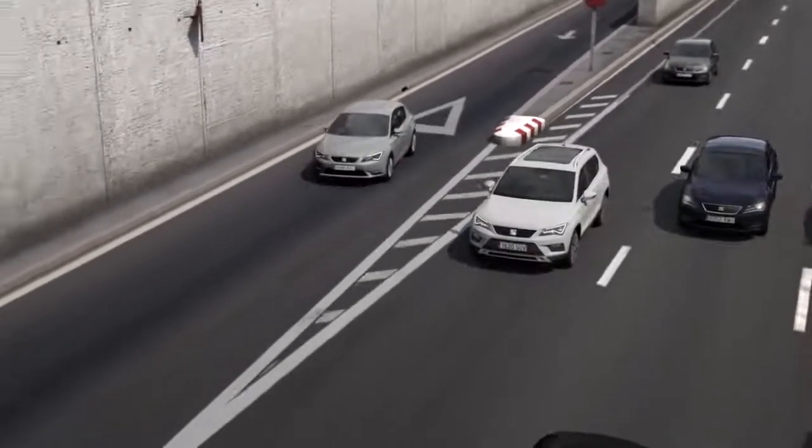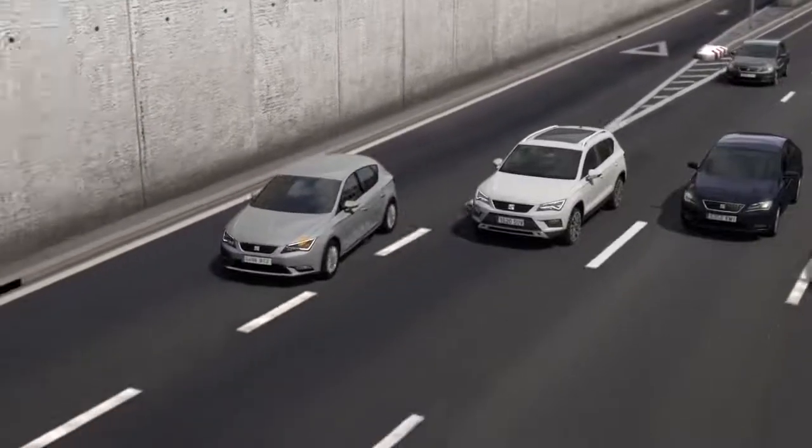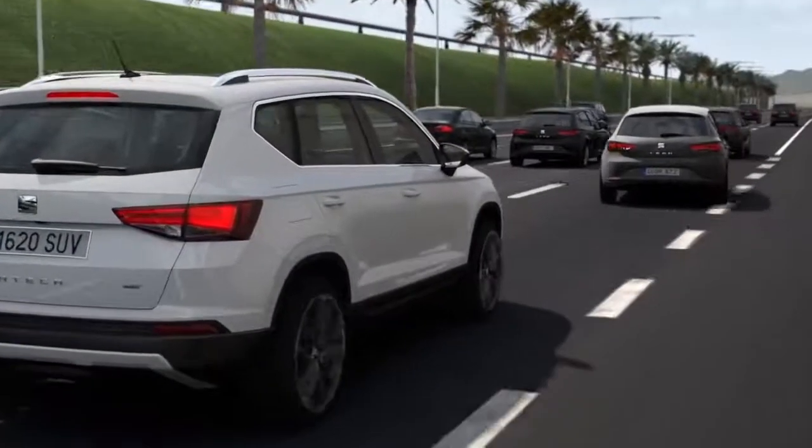What's more, with the Front Assist feature, the new Seat Ateca will detect any cars or motorcycles that may get in your way, activating the brakes to avoid any accidents.